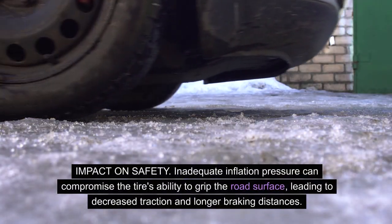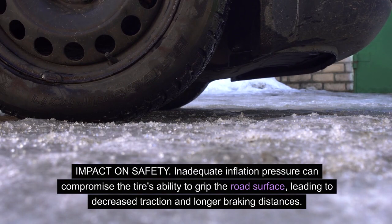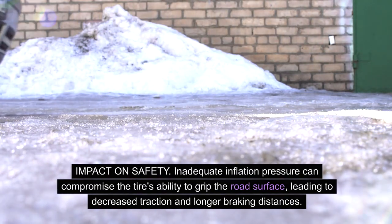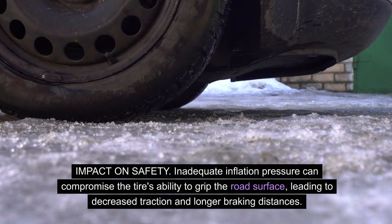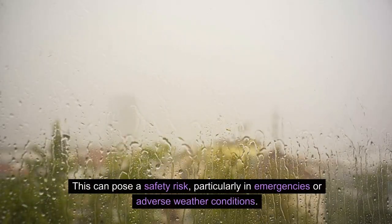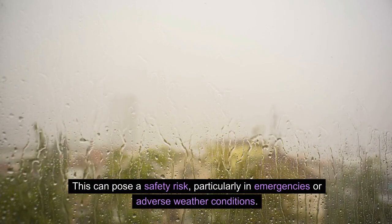Impact on safety: inadequate inflation pressure can compromise the tire's ability to grip the road surface, leading to decreased traction and longer braking distances. This can pose a safety risk, particularly in emergencies or adverse weather conditions.